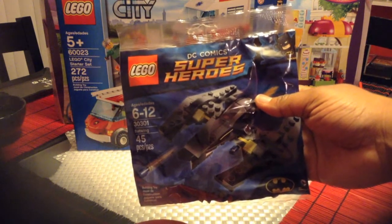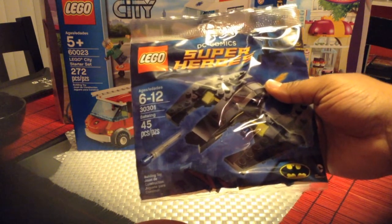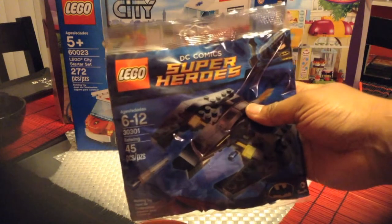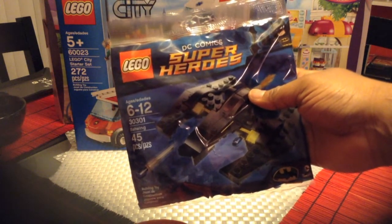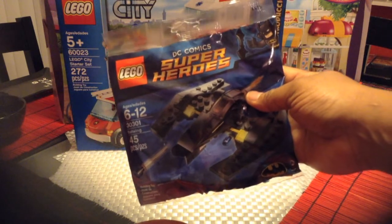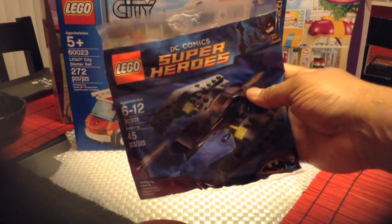We got two of the Superheroes Batwing Polybag set 30301. My husband already built his and I'll probably do a little review and build of this set. I've been looking for the Tumbler polybag but can never find it, so I'm really glad I got the Batwing — I really like Batman.